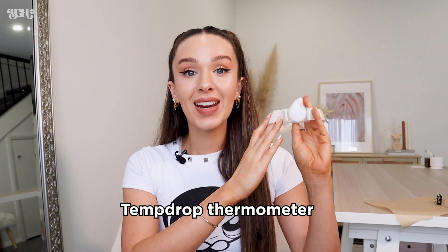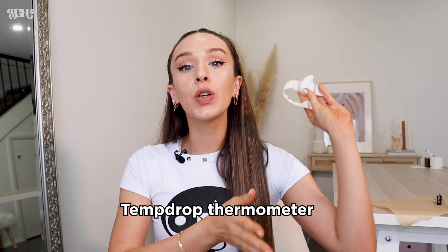So what are these two thermometers? Let's start with the TempDrop. This is a wearable thermometer — you put it on your arm just under your armpit. It has a sensor on the back that sits against your skin and takes your temperature throughout the night multiple times. You wear it throughout your sleep and then take it off when you're ready to get up for the day.